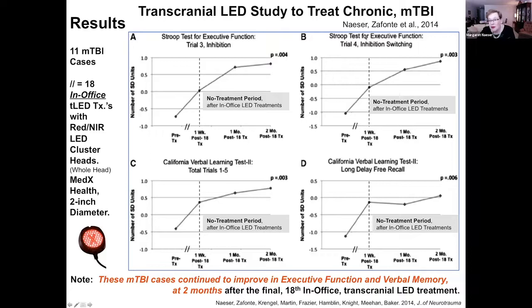This is the Stroop test for executive function, inhibition switching. The standard deviation units are on the y-axis. We pre-tested all of our cases, and as a group they were minus one standard deviation from the 50th percentile. Then we treated Monday, Wednesday, Friday, three times a week for six weeks, stopped treatment, and one week later post-tested them. They were almost up to the 50th percentile as a group, and continued to improve at one month and two months later.